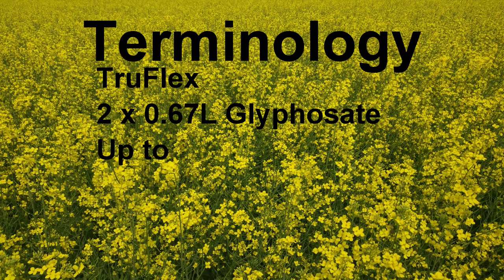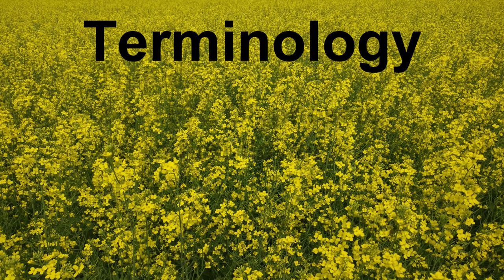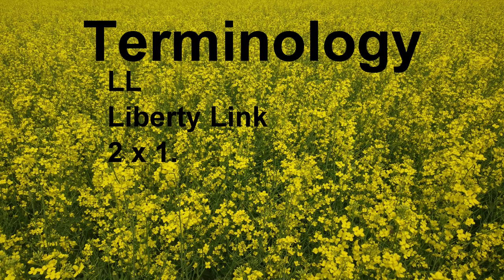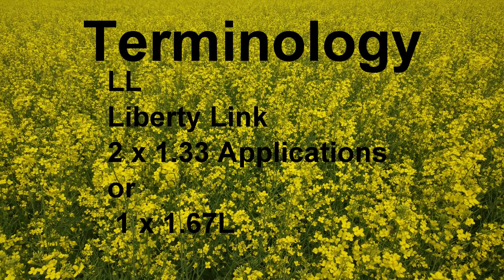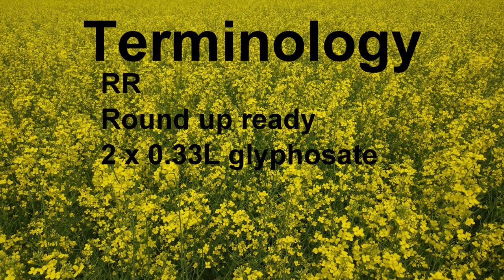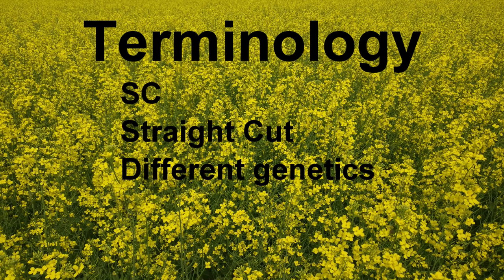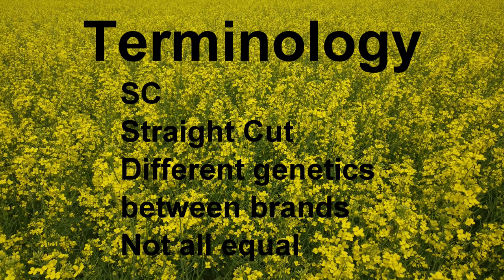First off we've got TruFlex. TruFlex is going to be 0.67 liters of glyphosate sprayed two times up to first flower, or a single 1.33 liter application once up to the sixth leaf stage. That'll give us good control on the hard to kill perennial weeds. Next we got Liberty Link — that's going to be your two 1.33 liter applications or 1.67 liter application. Then we got RR, which is your old standard for Roundup Ready, and that's 0.33 liters of glyphosate twice. Then we've got SC which generally stands for straight cut. Now every company has a little bit different genetics — they're not all the same, so you need to talk to a retail agronomist to determine which one's going to be best for you.